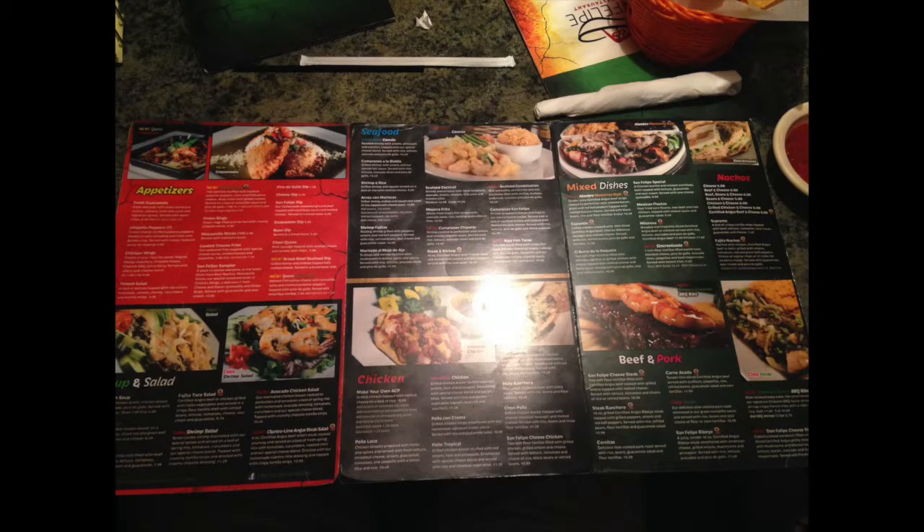San Felipe was as much fun as it looked like. The waiters are unique in the fact that they all interact with you jokingly and openly. It's not such a formal environment, and it's a lot of fun because of it. Even though it seems like all your friends may ever order here is ACP, the menu is actually pretty well thought out and extensive in what it offers.